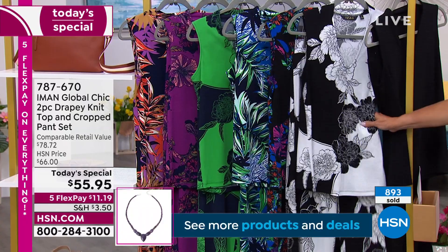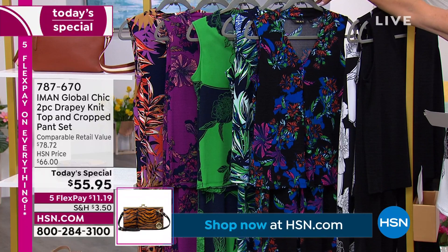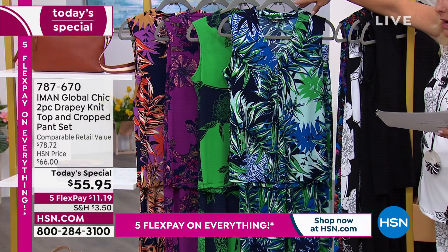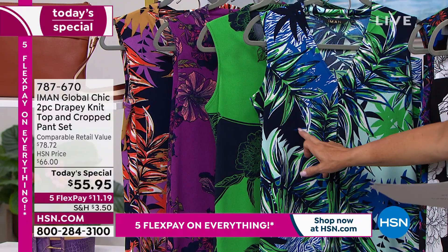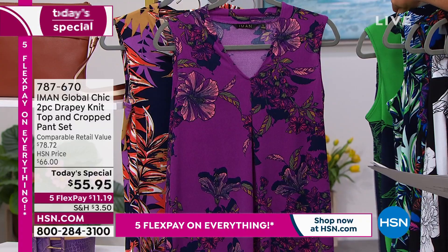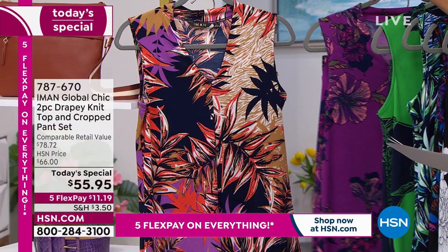This is what Iman's wearing right now and she looks absolutely gorgeous in it — this is called the Black Hibiscus Floral with that black background. This one is called the Blue Multipalm — that's going to have a navy, almost inky black background, so you could get away with wearing white or black under it. The Green Sketch Floral. Then the Purple Hibiscus Floral. And finally, Miss Michelle's favorite — the Camel Multipalm.